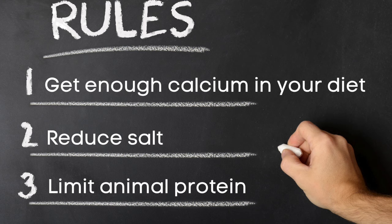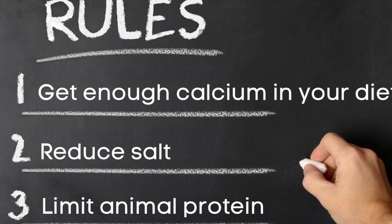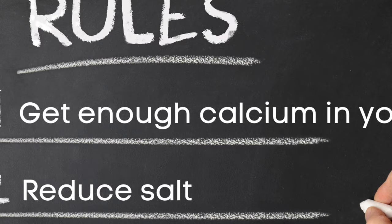If you want to prevent getting more calcium oxalate kidney stones, you'll also have to follow these following rules. Number one: get enough dietary calcium. Low calcium levels actually increase your urine oxalate levels. So the amount you should try to get is about 1,000 to 1,200 milligrams of daily calcium.